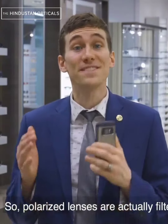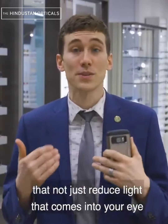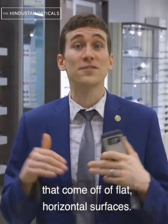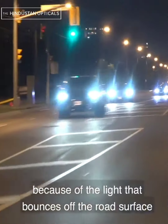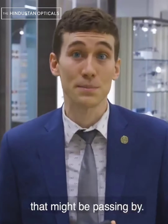Polarized lenses are filters built into the lenses that don't just reduce light coming into your eye like regular sunglasses — they actually reduce glare that comes off flat horizontal surfaces. This is extremely useful for anybody who's driving on the road because of the light that bounces off the road surface as well as the windows of passing cars.